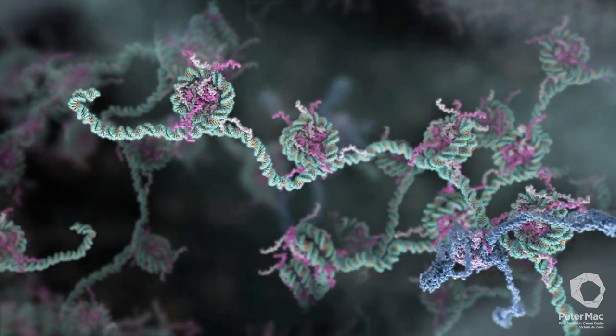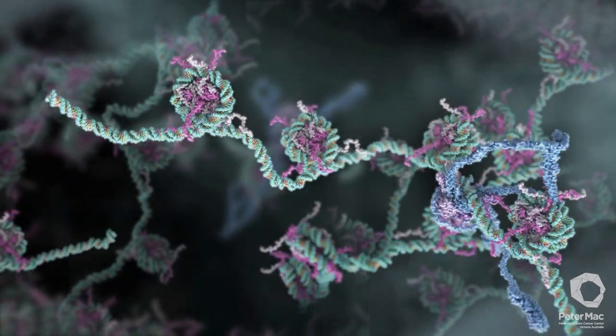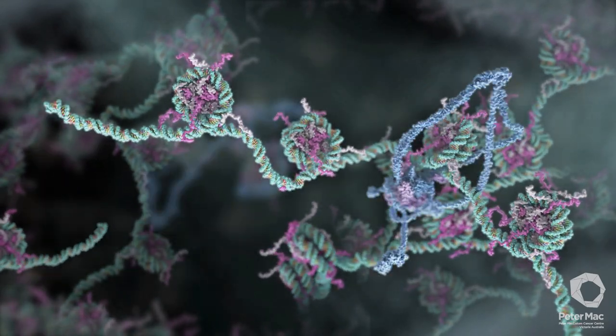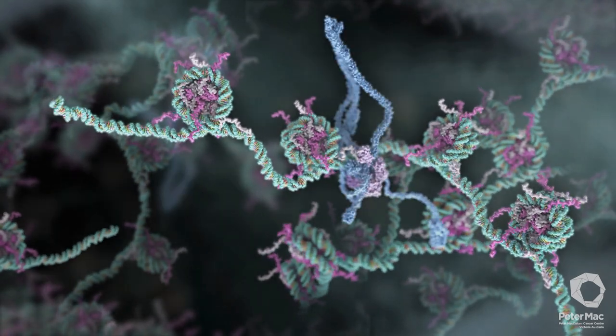If the DNA damage is able to be repaired, a very complex and highly regulated sequence of events follows, which is orchestrated by three main molecular machines. Machine number one is searching for a broken DNA end.